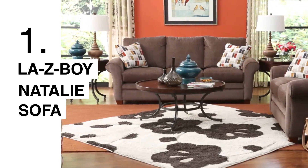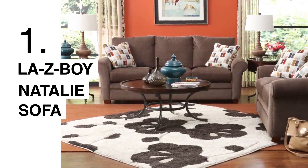The first sofa that I would recommend would be the Natalie sofa. It's got a deeper cushion, semi-attached back, and a larger rolled arm. That larger rolled arm will show you a little bit more of the traditional style, and depending on which fabric you put on it, it can make it more coastal or not.